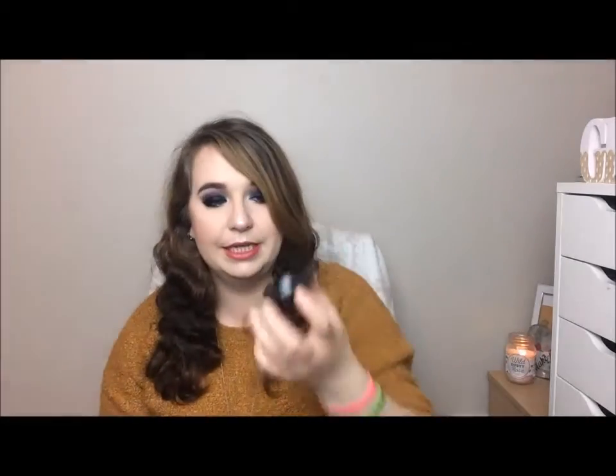My favorite powder, which has been in all my videos for a while, is the Collection pressed powder in the shade Ivory — because I am so pale. Mine is well-loved and I've hit pan so I need a new one. I love to use a puff to press it under my eyes to set my concealer, and I use concealer as an everyday eye primer too. Then I pick up my powder brush and set the rest of my face. It's a great powder and I love it.